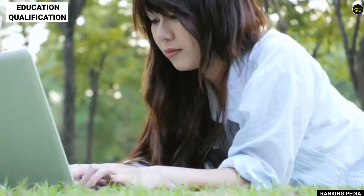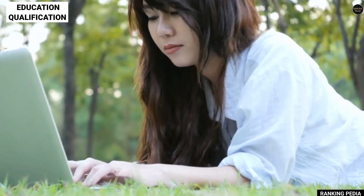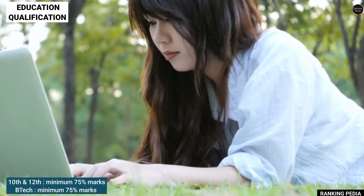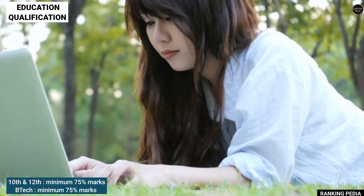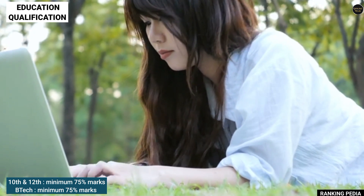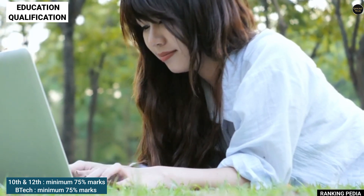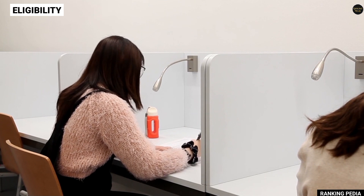This year they are going to hire students for the role of Business Analyst. Coming on to the education qualification — if you have completed your B.Tech with a minimum 75 percent of marks throughout your 10th, 12th, and your UG course, then you can apply for the Business Analyst role.